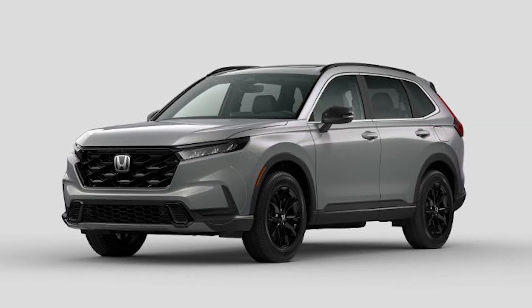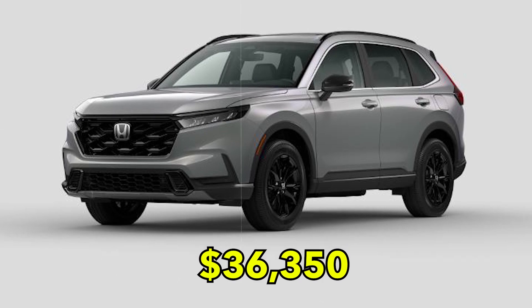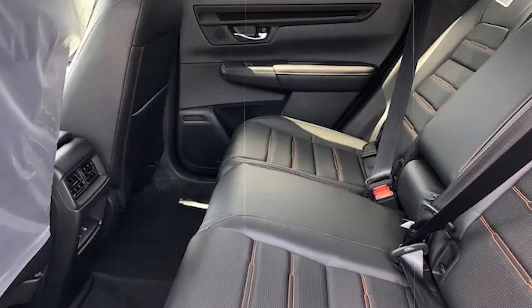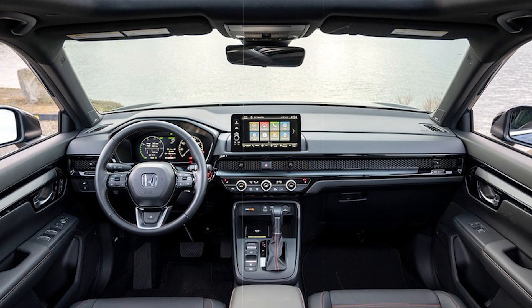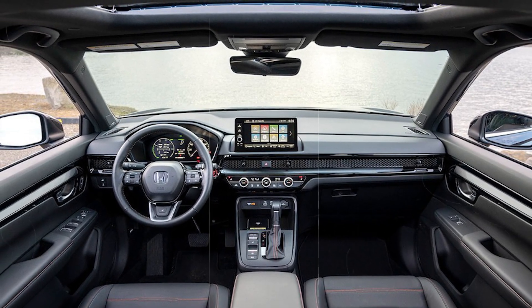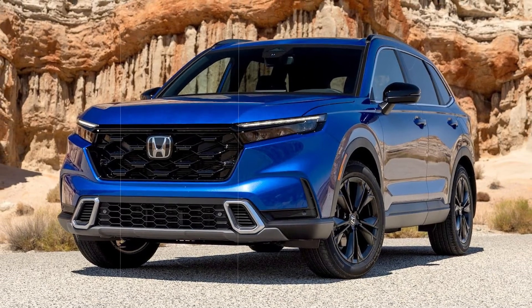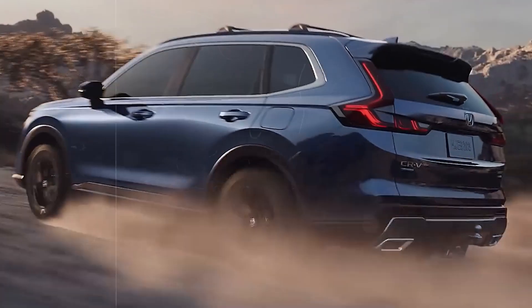Even better, the previously mentioned Sport L Hybrid starts at $36,350, and it offers absolutely everything you'll ever need from a car, starting from leather seats, an upmarket interior, an updated infotainment system, and many other options that'll allow your drive to be as comfortable as it can get without breaking the bank. Plus, the Sport L Hybrid just looks the part, thanks to the upgraded wheels and the accented exterior — it looks so much better than the regular Sport Hybrid.